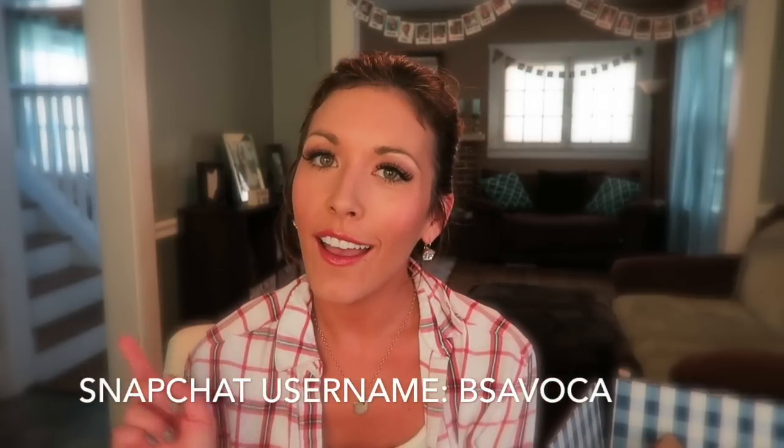There you have it — this is my fall Bath and Body Works haul! Please let me know in the comments what scents you're loving this fall. I love knowing your recommendations. If you liked this video, don't forget to give it a thumbs up. You can follow me on Instagram at bits of Bri, add me on Snapchat at b_savoka. Thanks so much for watching, bye guys!